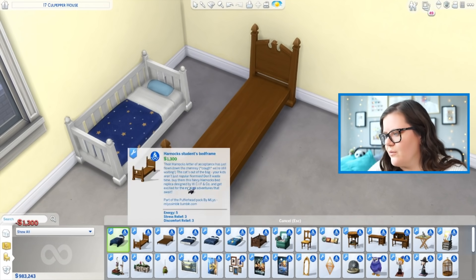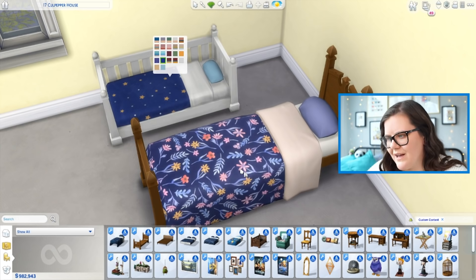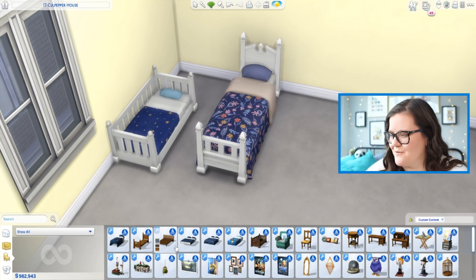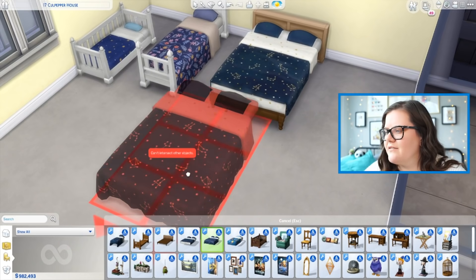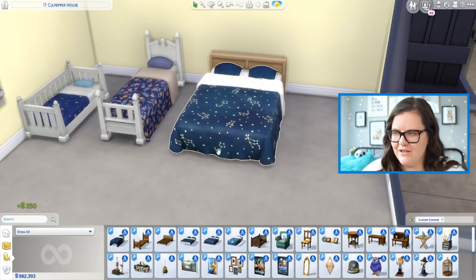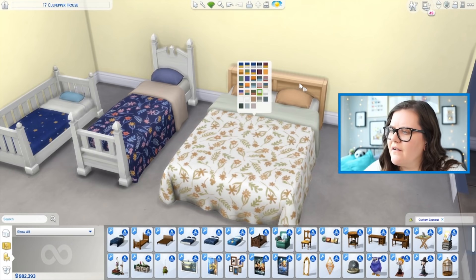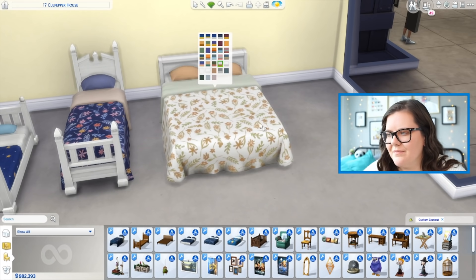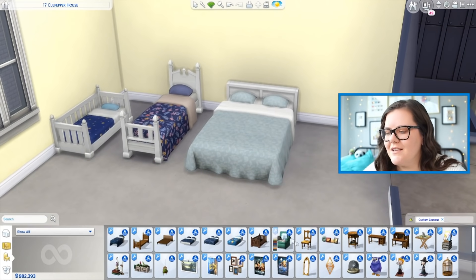So if you have a kid and a toddler sharing a room they can actually have some of the same bedding. In addition to the toddler bed, we also get a double bed. This comes with two different versions — one that has the blankets draping over, which looks a lot prettier, and then one that doesn't. You get all those gorgeous swatches and some that are clearly Harry Potter-themed and some that could just work in any Sims home. Those three beds make the entire pack worth it for me.